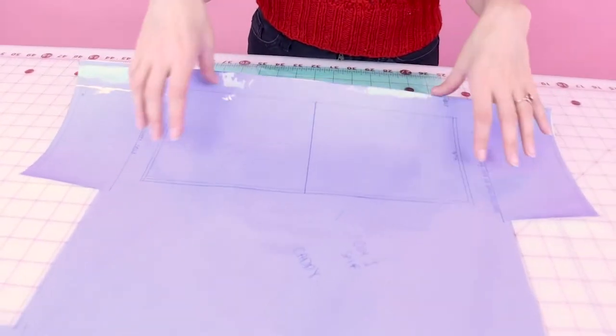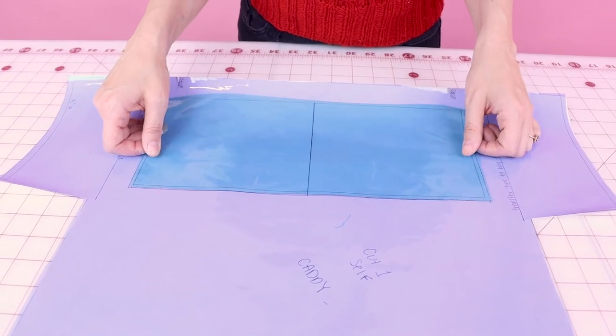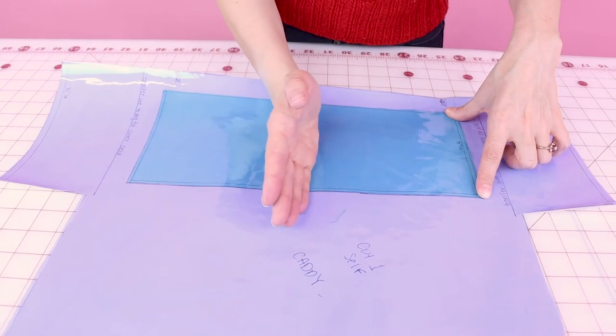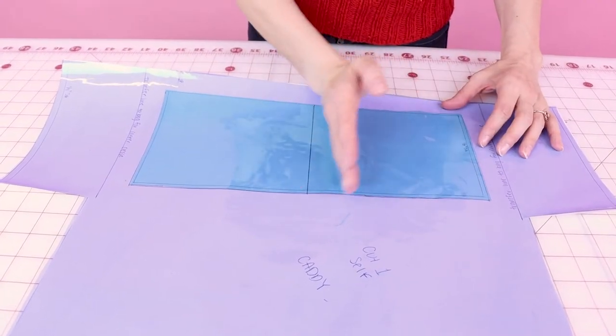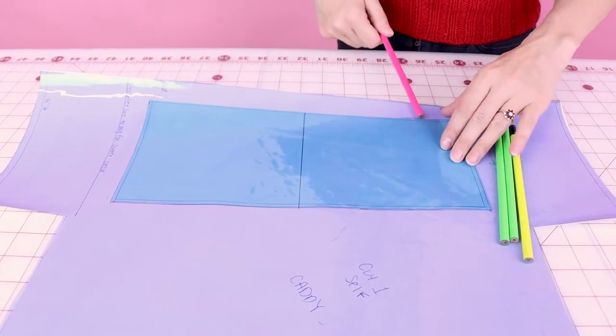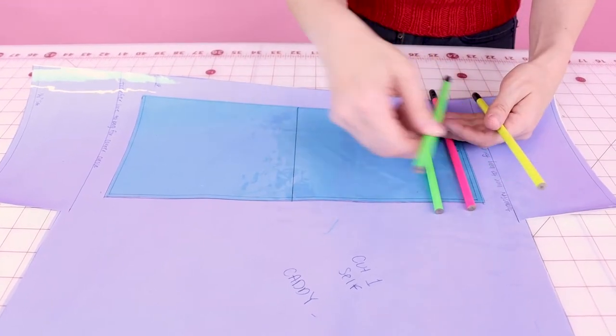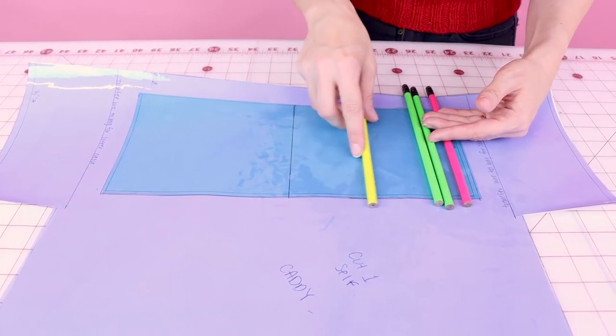The next thing we need to do is place our pockets and sew them down. Since we can see right through the vinyl, I'm going to put my pattern under it so I know exactly where to place the pocket. The nice thing about vinyl is it sticks to itself, so you don't need pins. If you want two big pockets, you can sew right up the middle. If you're making pencil pockets, place items underneath to figure out your spacing and sewing lines. For non-vinyl fabric, just use a ruler and chalk to mark your sewing lines.